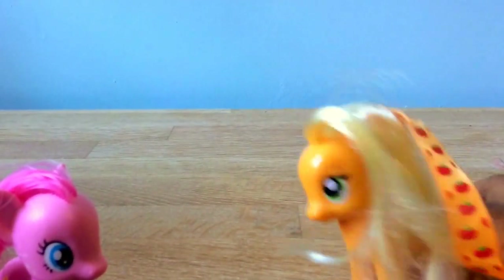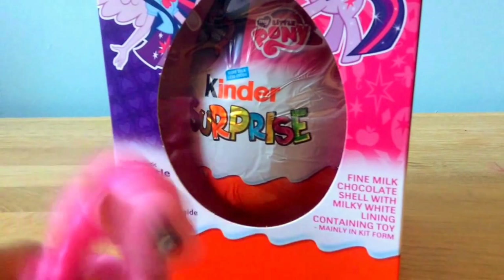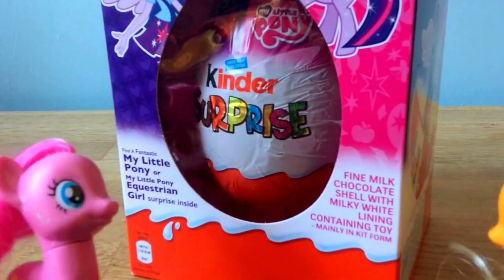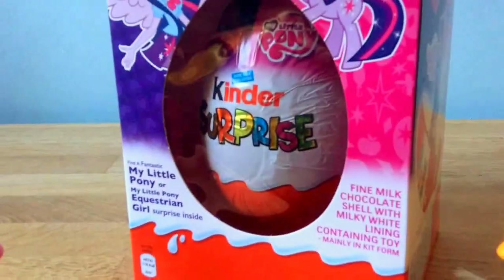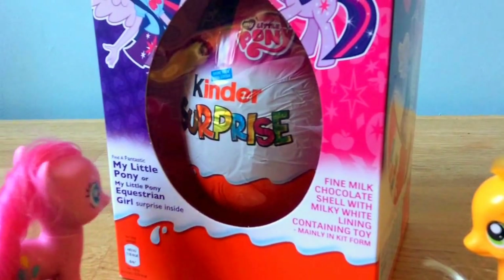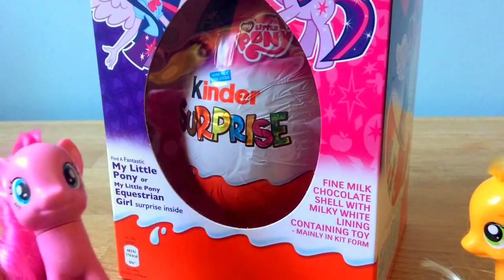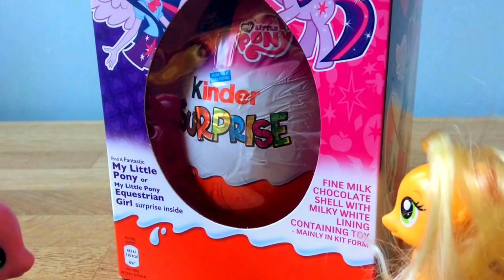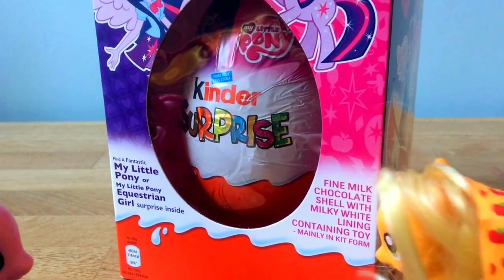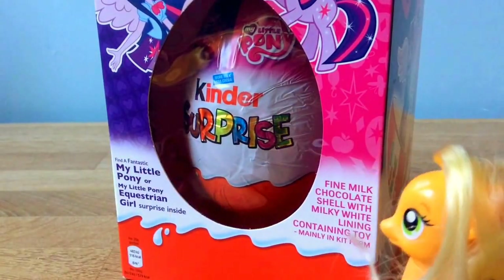Now we are going to review the egg. It's huge! But Pinkie Pie, why's it got Twilight on it? I have no idea, but it says: find a fantastic My Little Pony or My Little Pony Equestrian Girl surprise. And it also says: find a milk chocolate shell with a milky white liner containing toys, mainly in Kent Hall. So will the toy be me? I think it's going to be Twilight — I mean, Twilight is on the box.